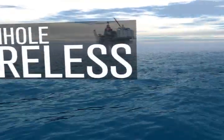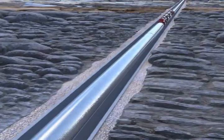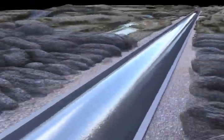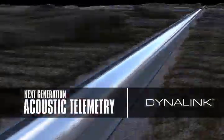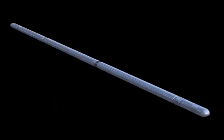Halliburton offers a technology that uses acoustic energy for wireless data communication and retrieval. The DynaLink telemetry system is an entirely new generation of acoustic telemetry that provides oil and gas operators with highly reliable wireless downhole data communication links.